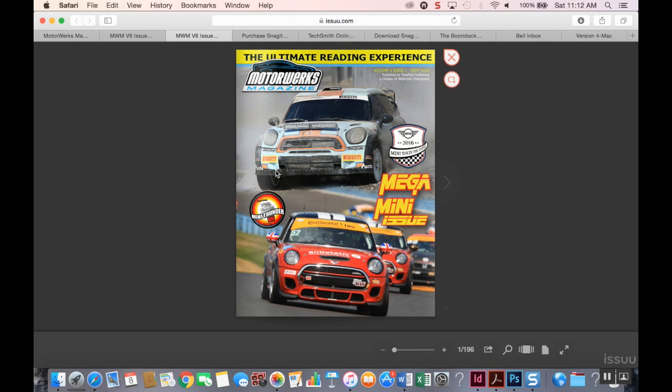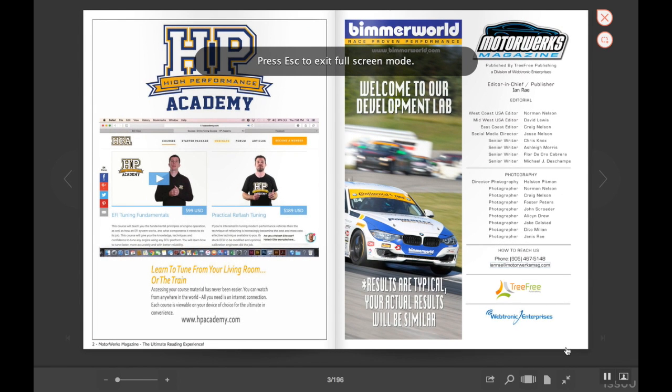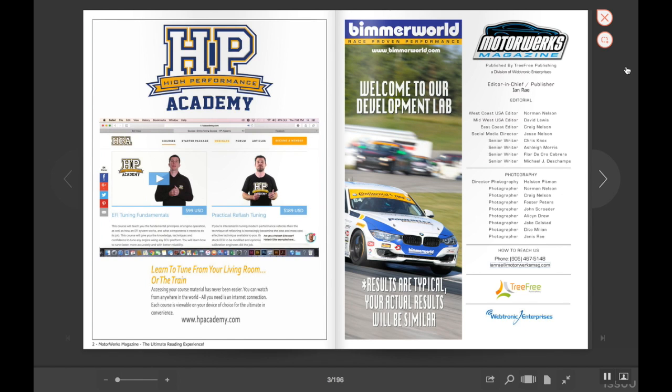Simply click the cover and you will be brought to the magazine as it opens. Clicking the right or left arrows flips pages, and by coming to the bottom right you can go to full screen, where it makes it so much easier for you to read.